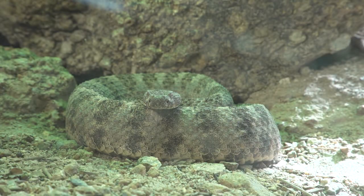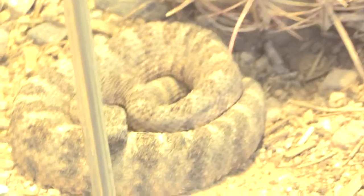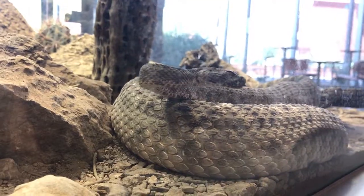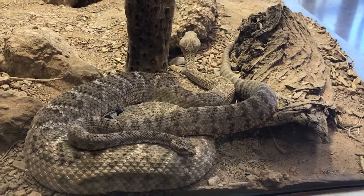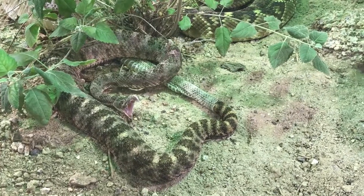The tiger rattlesnake is found in desert scrubs, foothills, and rocky habitats in central and southeastern Arizona. It has a relatively small head, cross-banding across the body, and peach or orange coloration on the lower sides of the body. They deliver a very potent neurotoxic venom.